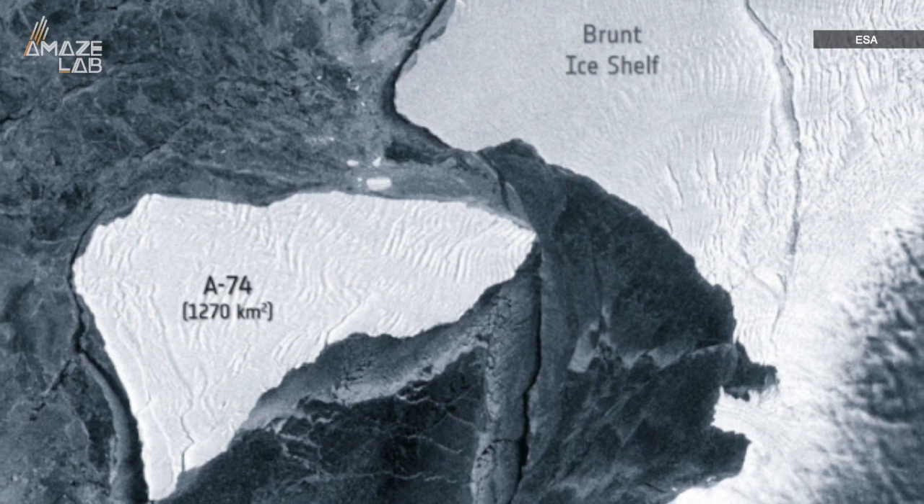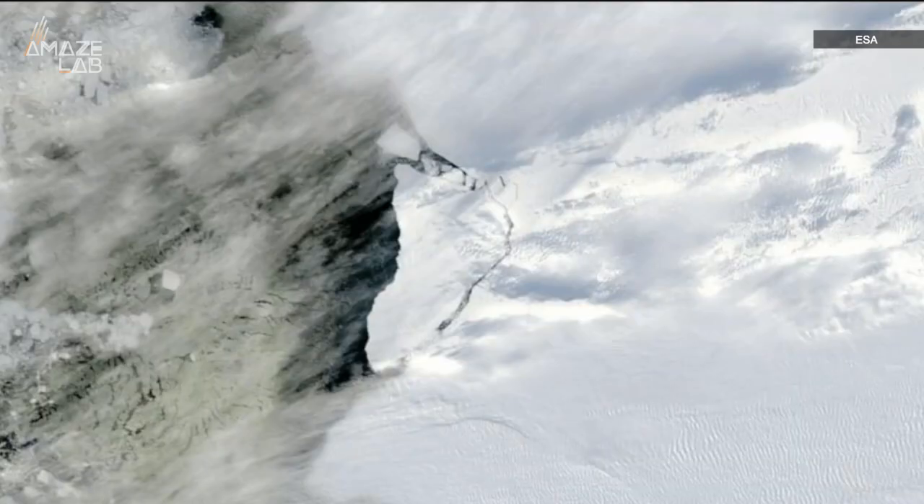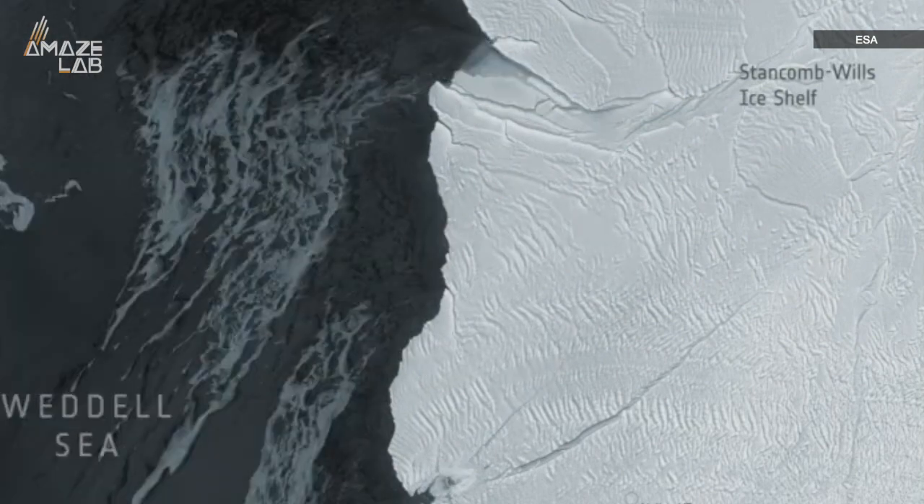The iceberg actually used to be part of the Brunt ice shelf itself, but dislodged back in February. It sat nearby for months, but recent winds began to move the giant icy object.